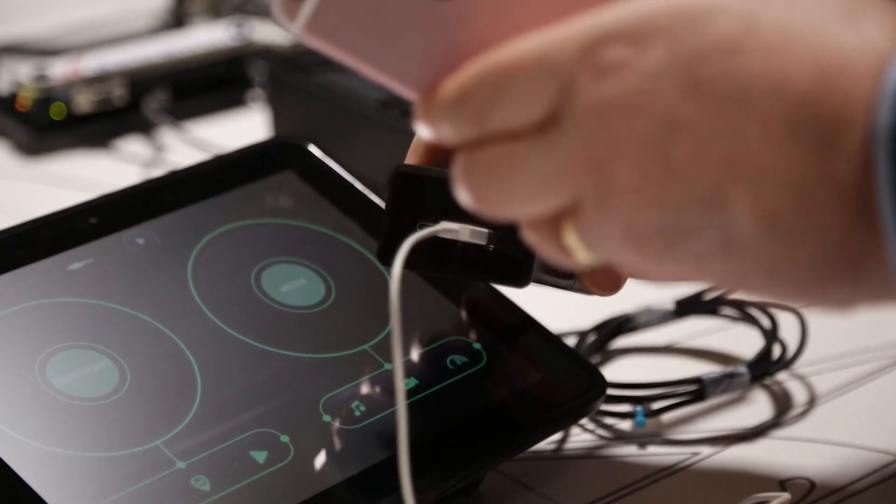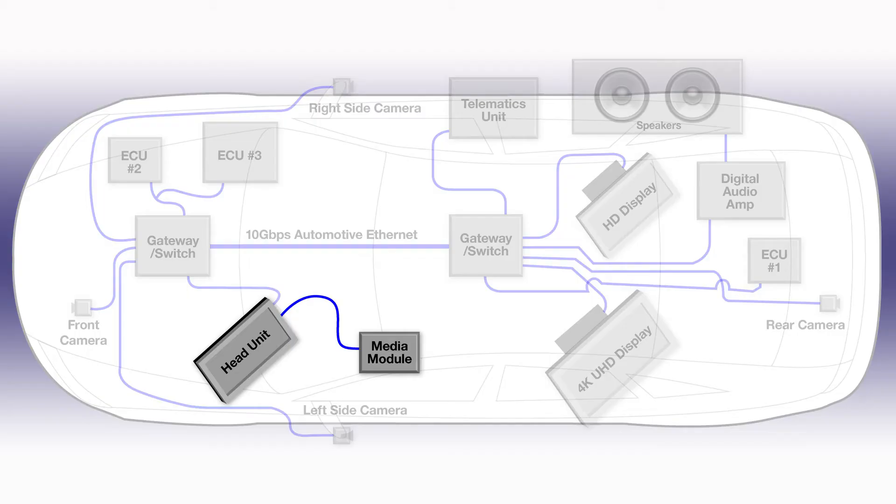We have a media module which allows us to connect an iPhone or an Android phone and access our media content from the head unit in the car. Let me demonstrate some of the functionality of this network for you.